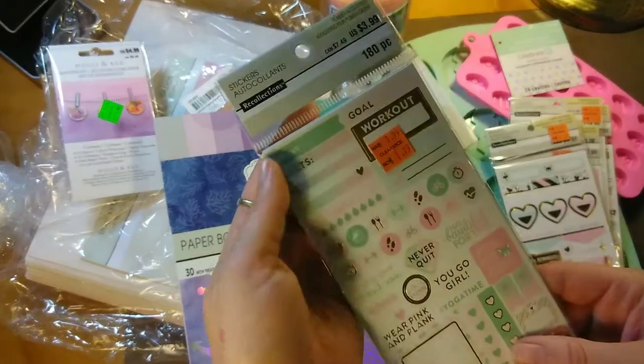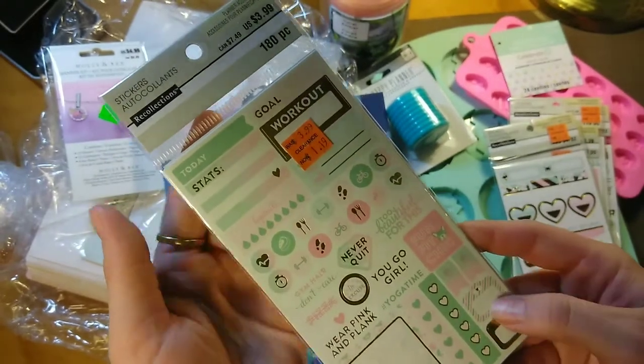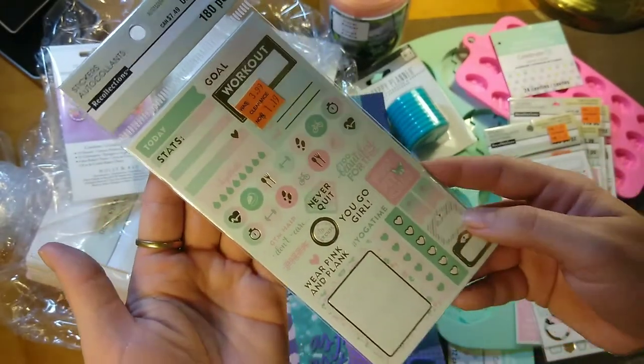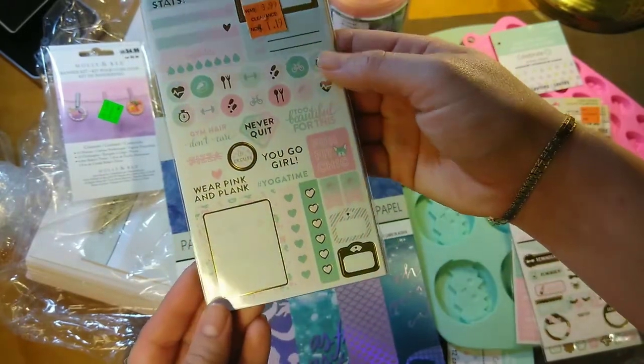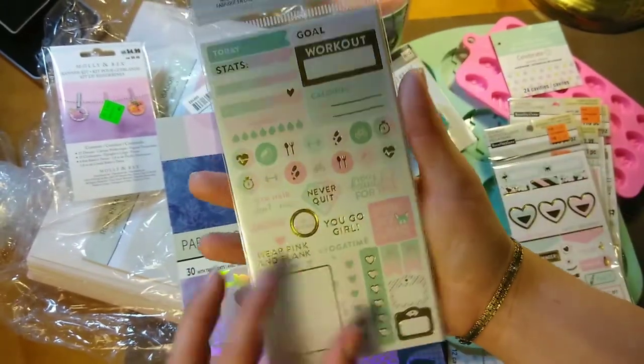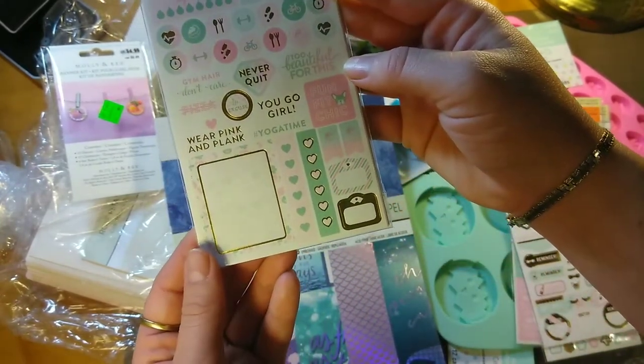Then I got this one, also $1.19. This was more the workout planning one — it says 'Today,' 'Goal,' 'Never quit,' 'Wear pink and think pink.' The workout one has 180 stickers.